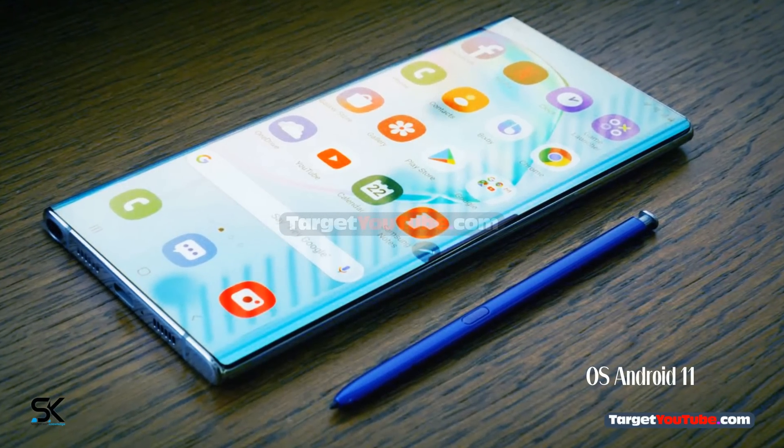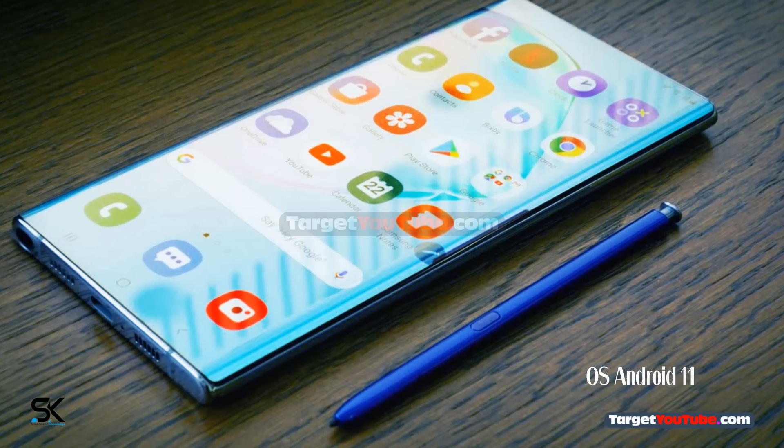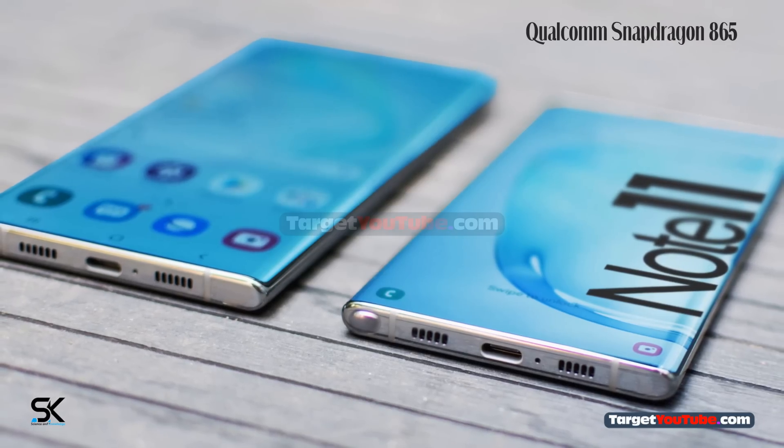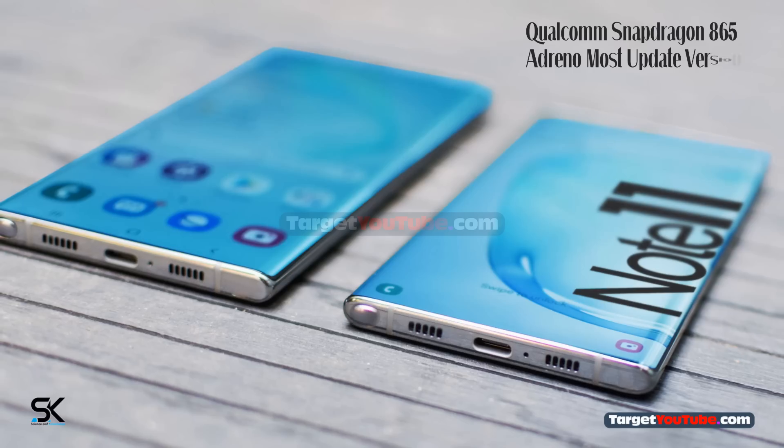Operating system: Android 11. Qualcomm Snapdragon 865 processor with the most updated Adreno GPU.